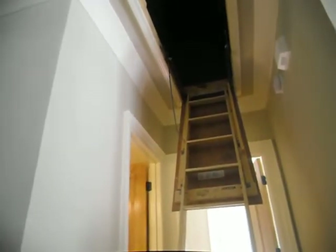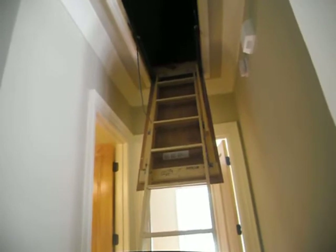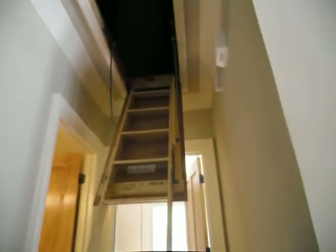They make these tents. Google 'attic tent' — that's the most common name. You'll see one manufacturer with that product, but you'll see a half a dozen different varieties.